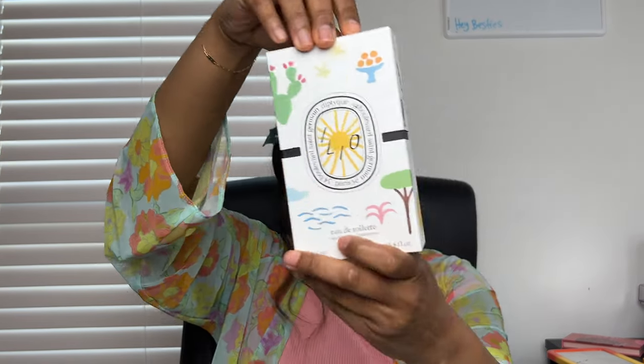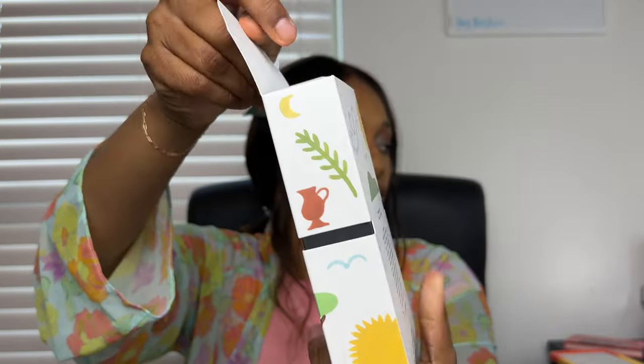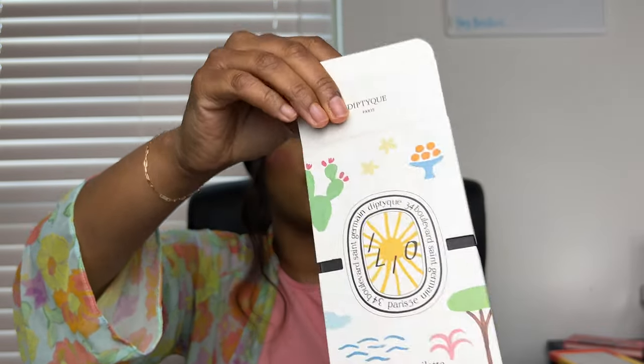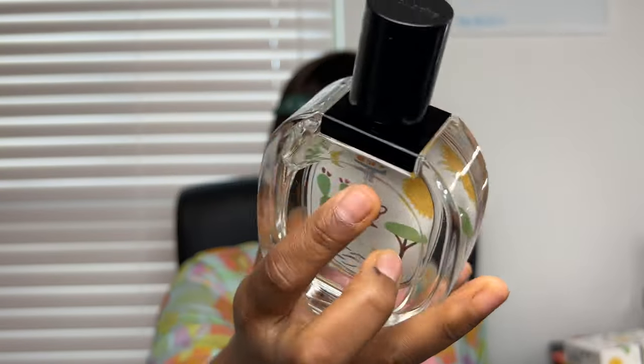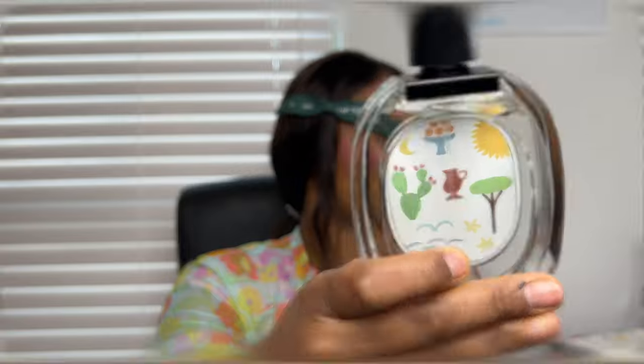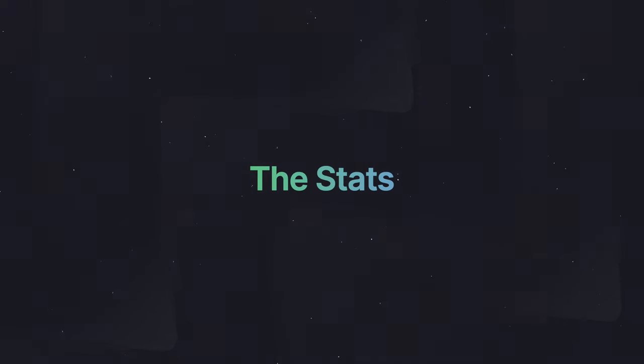It has the pretty hand-drawn painted detail on it for the summer limited edition. Oh my god, here she is in all of its glory — Ilio by Diptyque. Look at that pretty picture. Ilio is Diptyque's limited edition summer fragrance — I believe this is the second year it has come out.